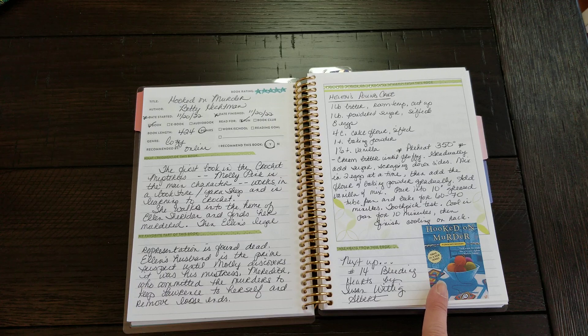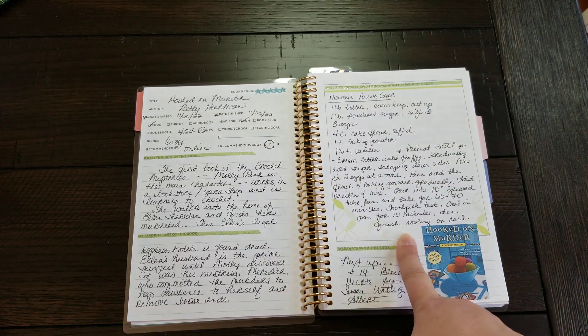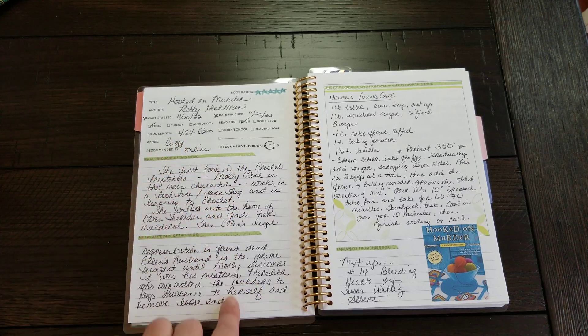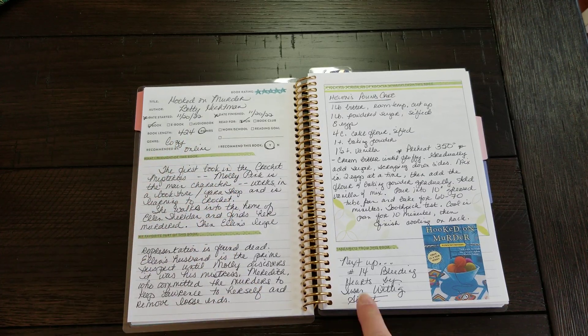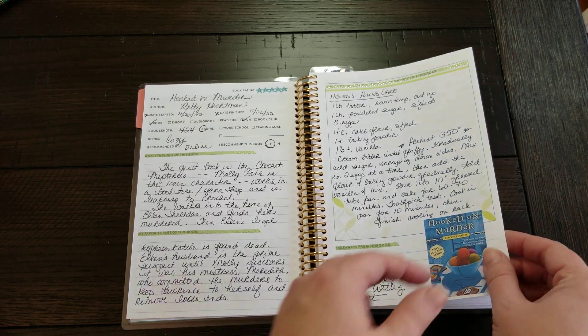The next one I decided to read was Hooked on Murder. This series is so much fun. Betty Hechtman is a really good author — I really enjoy her. She had a really awesome pound cake recipe, so I recorded that here. I really like recording notes about the book and my thoughts about it, and then kind of what I'm reading next. I'm really enjoying all of that.